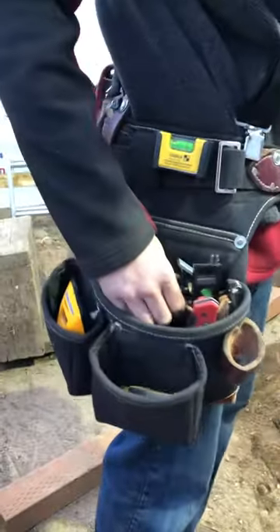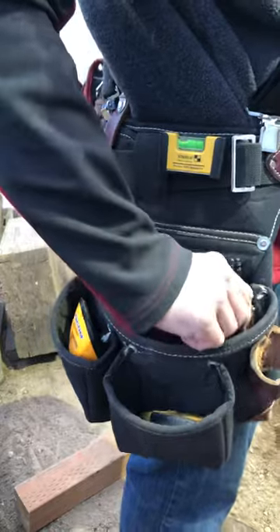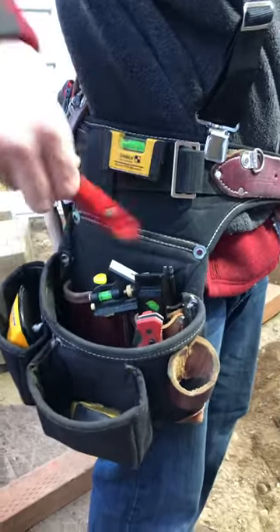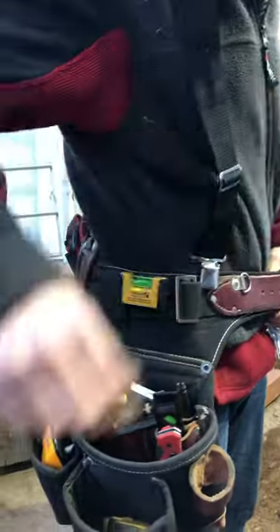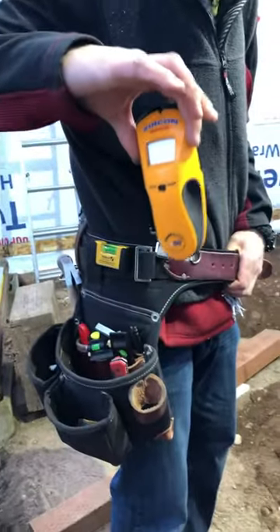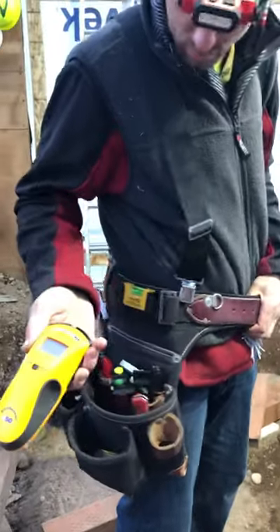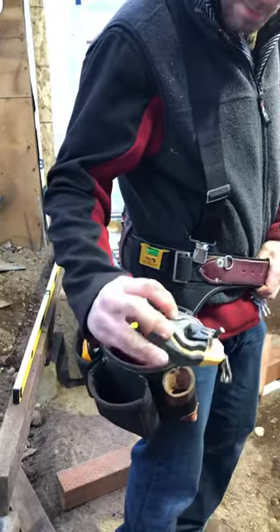Moving over to the tool side — I've got my mini square, my torpedo level, my Milwaukee knife, my pencil, my Craftsman razor blade, and my stud finder. I usually have a Franklin but it got stolen from me, so now I'm back to the Zircon, which is all right — they're second best.